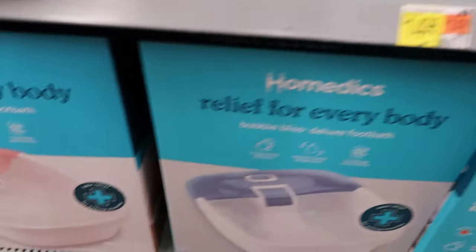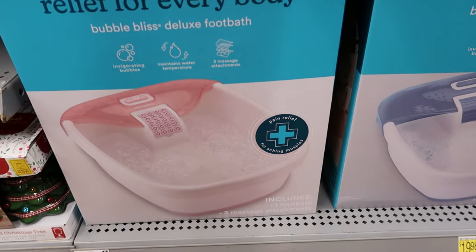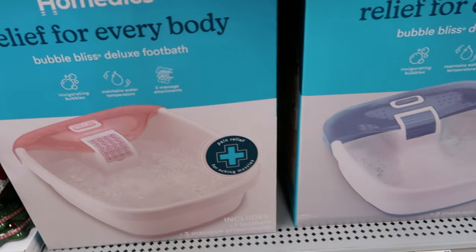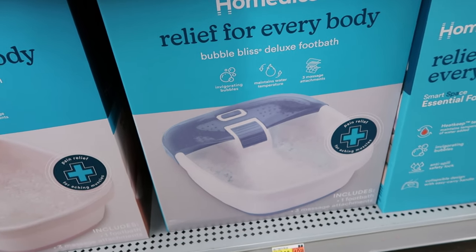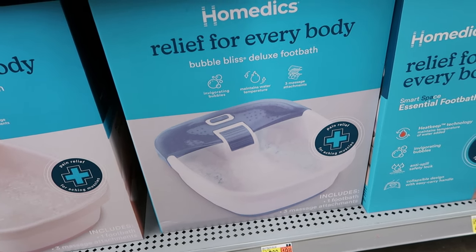And they have this one in pink for $19.99, and it also comes in blue as well. You can get the blue one for your hard-working man — put his feet in some bubbles, I think he'll enjoy that. Get him that for Christmas, switch it up, get him something different.